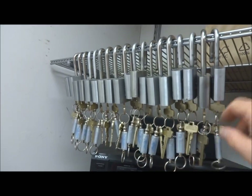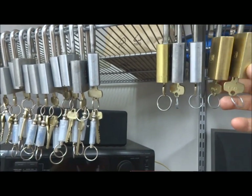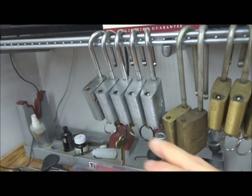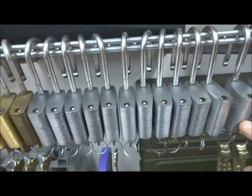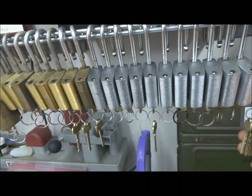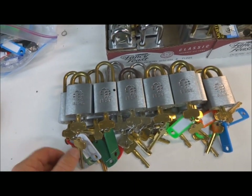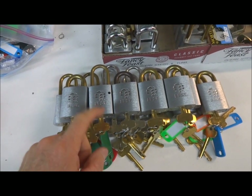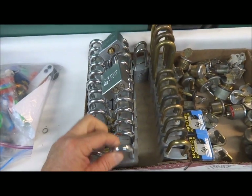I'm probably gonna list these on eBay or trade them off. Same with these — the more Bests. These are F keyways down here, I got a bunch more, D keyways, A keyways, C keyways. I'm over my Best addiction, so I've got control keys and operating keys for all of these and I'm just gonna probably get rid of them on eBay. These again are A keyways with control and operating keys — probably gonna list or trade those off over the next few months.